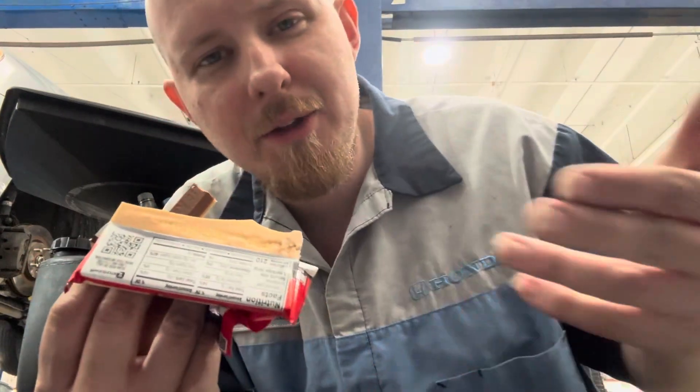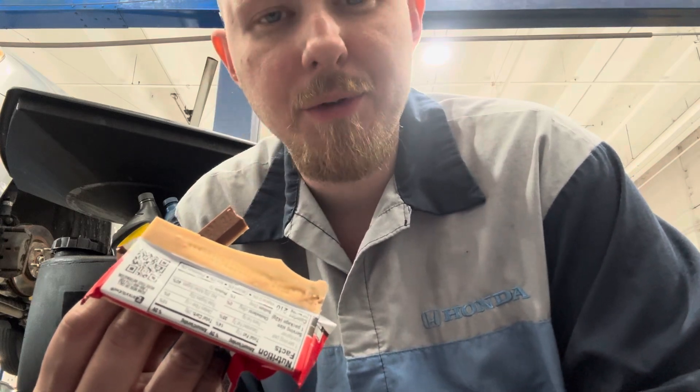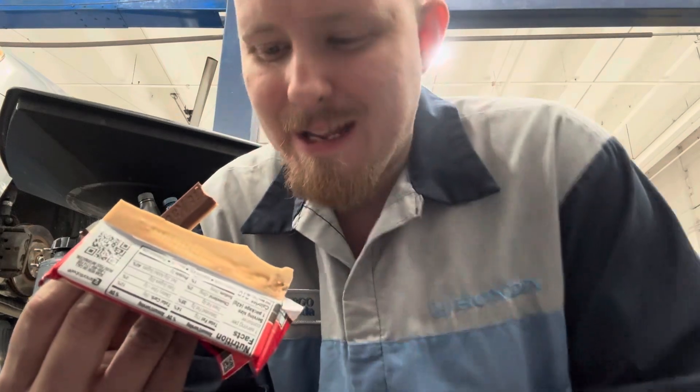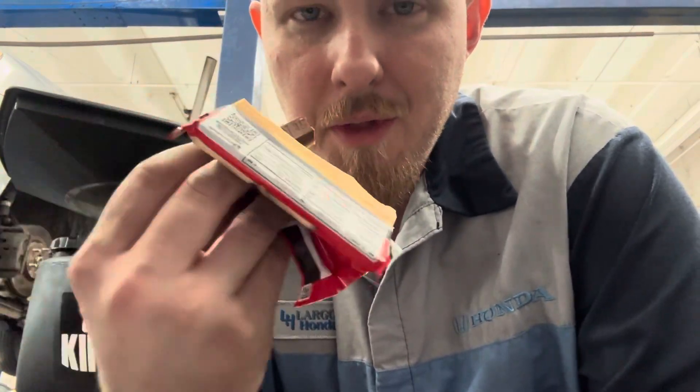Bro, how did they do this? Every Kit Kat review I do on this channel I always say, how do they do this? It tastes exactly like a chocolate frosted covered donut.